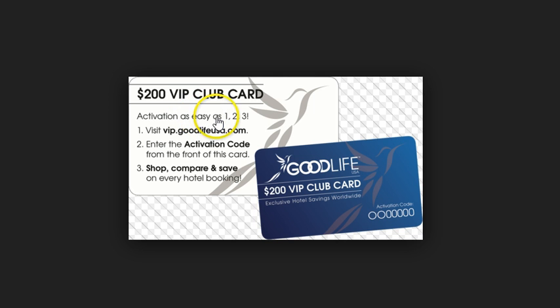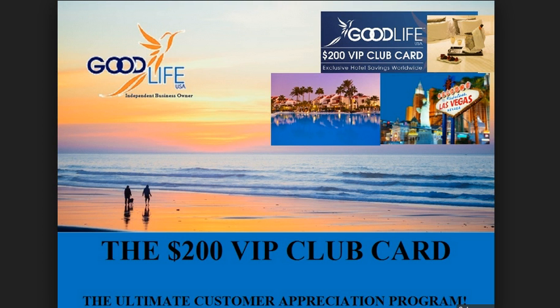Activation is as easy as 1, 2, 3. You visit the website, enter the activation code — which will be right there on the card — and then you just go ahead and start booking your travel. It's very simple: go to the website, enter the activation code, and voila, you are ready to go. This card never expires and can be used any time. There are no blackout dates, no commitments required, nothing to sign up for. It's a free gift — no strings attached, no gotchas, no gimmicks. This is a real card of real value.